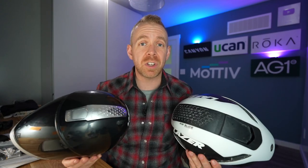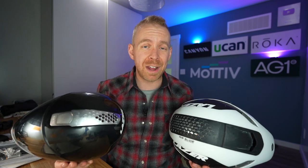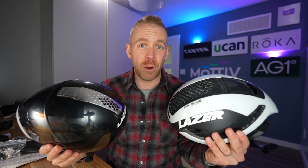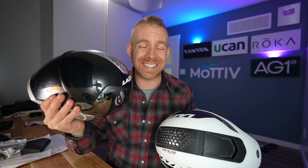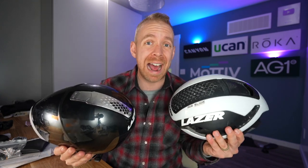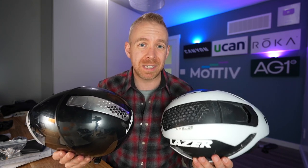What's up motivators, Taren here. If you've just got into cycling or triathlon, you've probably already got a helmet. But did you know that upgrading to either an aero road helmet or a time trial helmet — a TT or triathlon helmet — can have as much, if not more, of an effect on how fast you go as a $3,000 set of wheels?